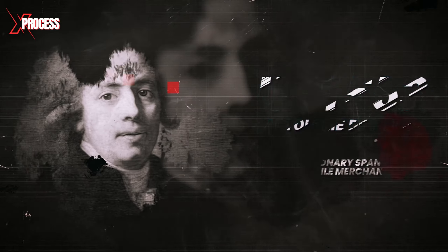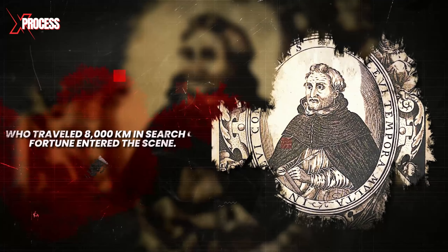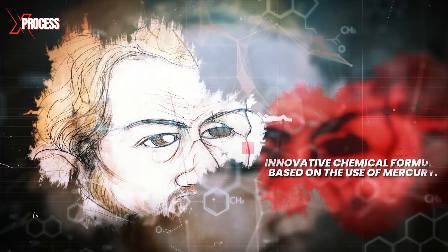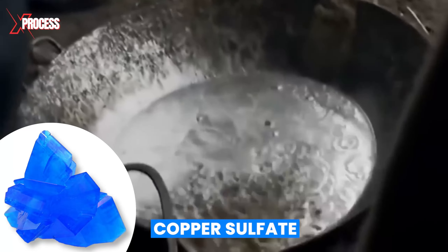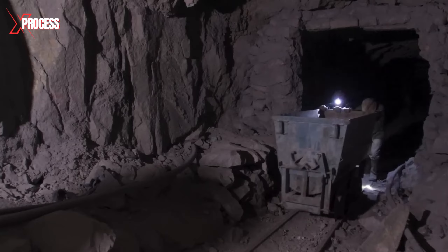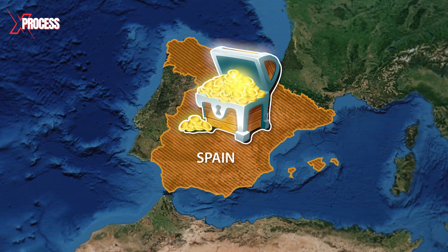In 1553, Bartolome de Medina, a visionary Spanish textile merchant who traveled 8,000 kilometers in search of fortune, entered the scene. His innovative chemical formula, based on the use of mercury, unlocked the hidden riches of Potosi. Medina discovered that copper sulfate, commonly used for tanning leather, would complete the formula. This breakthrough enabled the extraction of silver from the mines of Potosi, revealing immense wealth for Spain and transforming the economy of the region.